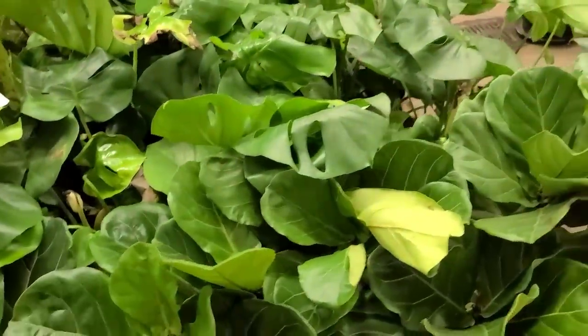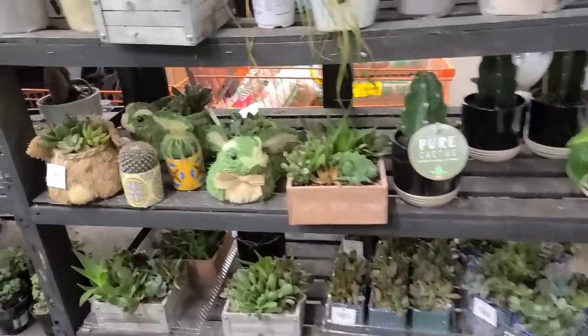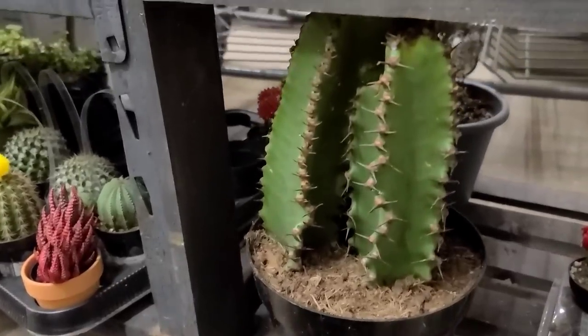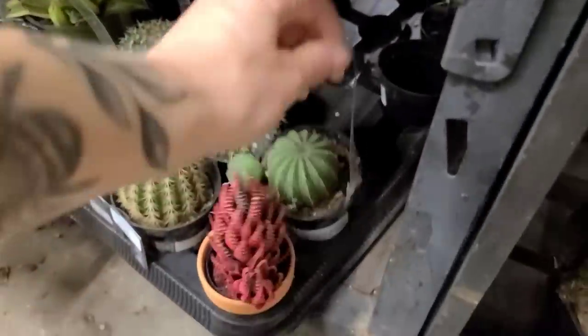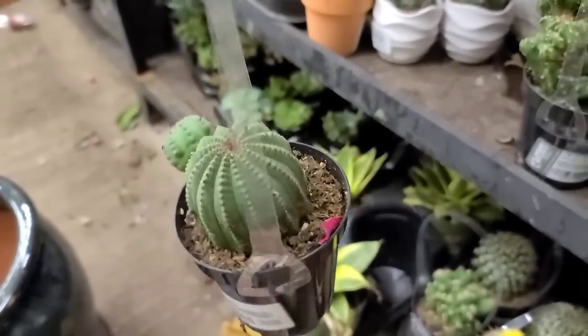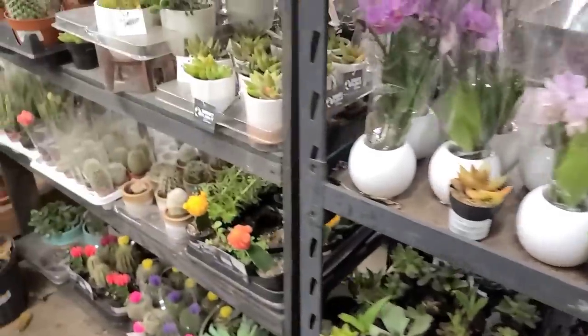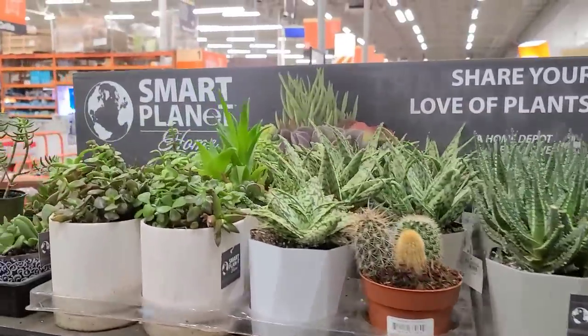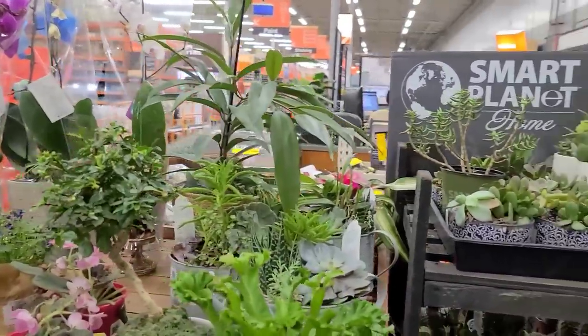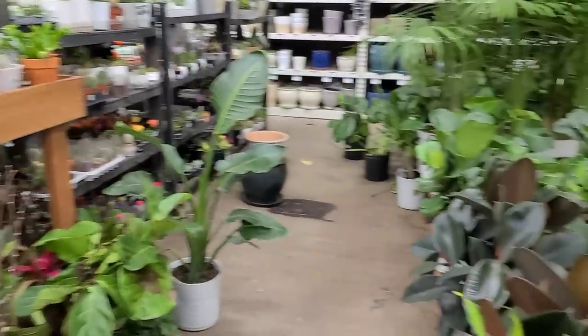They do have some cacti and euphorbias. This is the chocolate drop euphorbia — I have this one and really like it. They also have the euphorbia obesa, another one of my favorites — I have this one as well. I haven't seen one in a while so it's nice to see they're still getting them. If you've been looking for one and you're in the area, this one actually looks pretty good — sometimes they look rough but this one is solid. Then it's just some succulents, bonsais, and other things, and that's it for the Home Depot in Bloomfield, Connecticut.